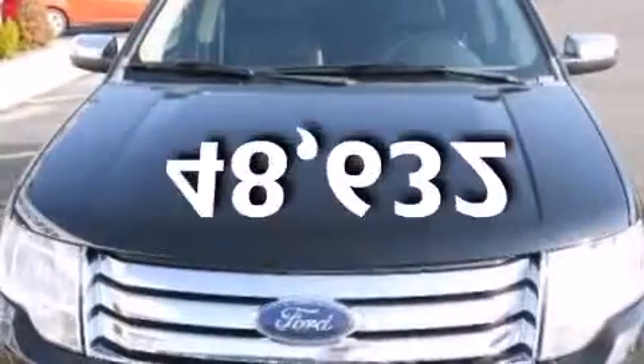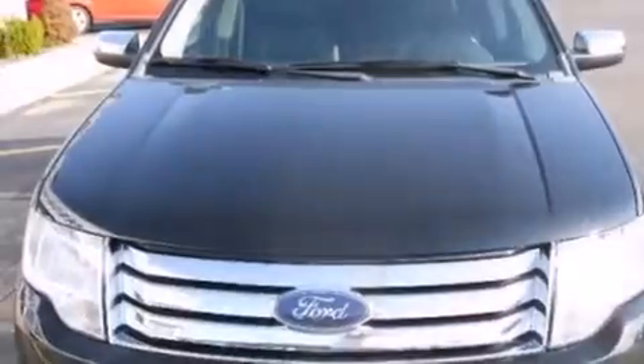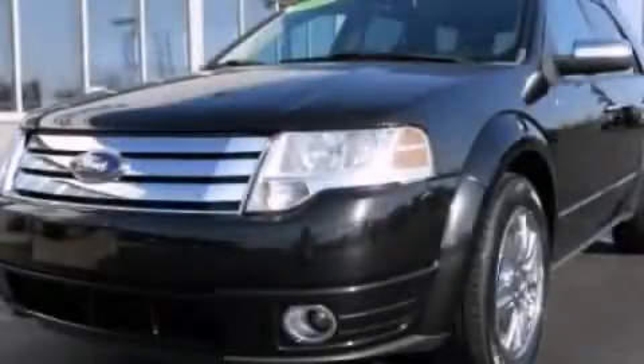This vehicle has fewer than 49,000 miles on the odometer. This automobile won't last long at this price. Call and arrange a test drive now.